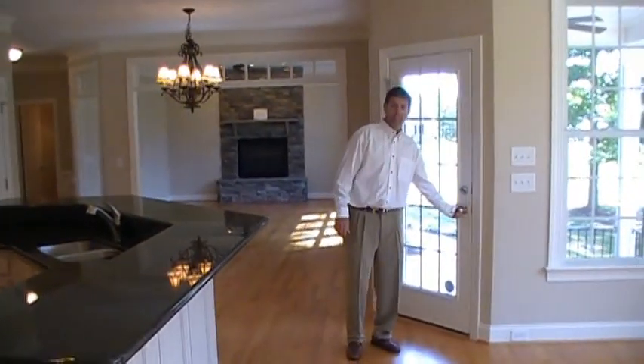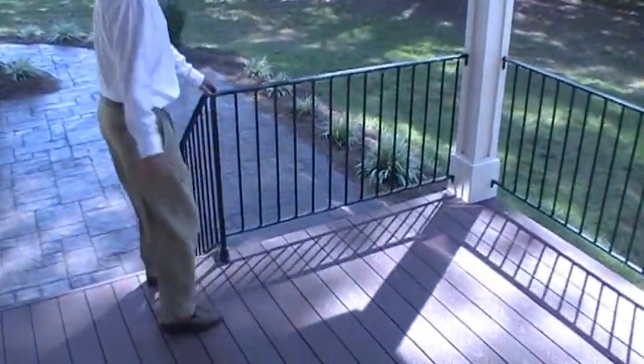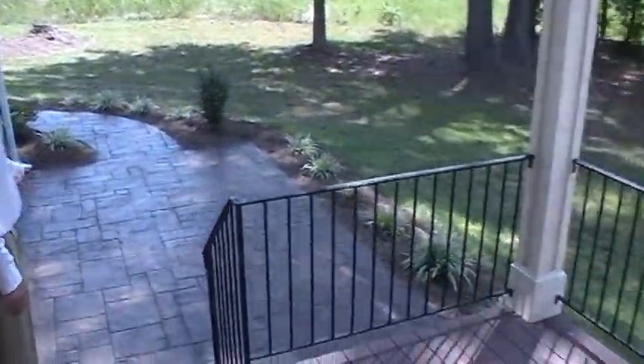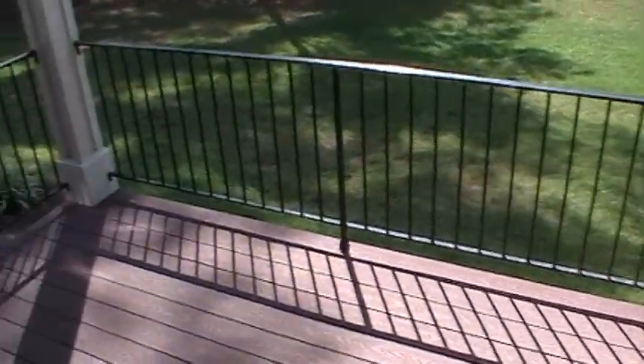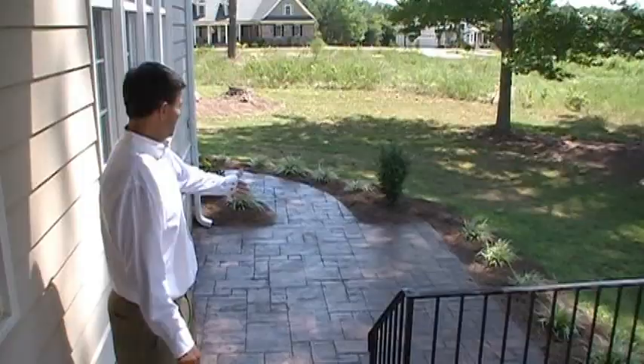Off the kitchen, we have a covered porch as well as a patio. The covered porch has Trex decking, and the patio is stamped concrete. A nice area to come out and sit and relax, as well as grill.